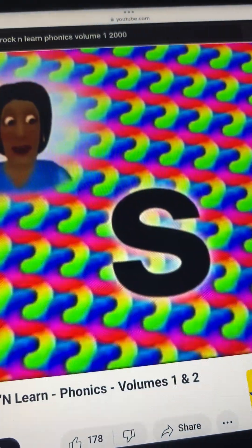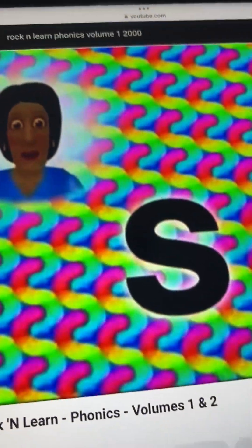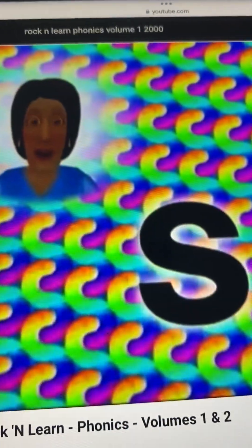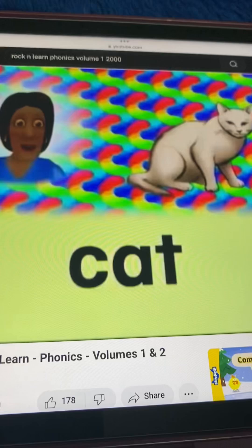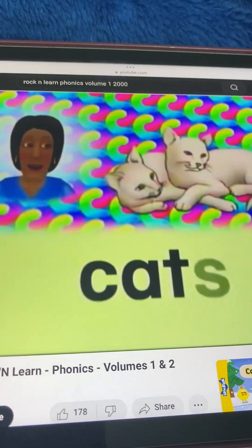Let's learn more about the letter S and the sounds it makes. When S is added to the end of a word that is a thing, it usually means that you have more than one of those things. You know that. You say, I have one cat, but my friend has two cats.